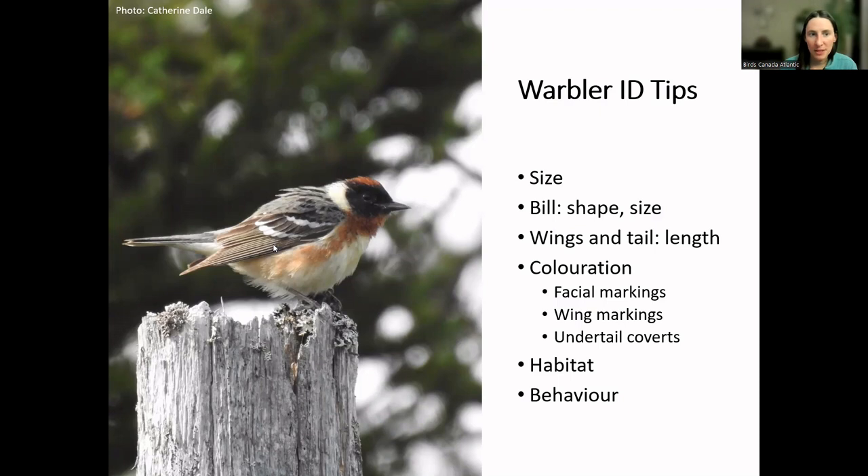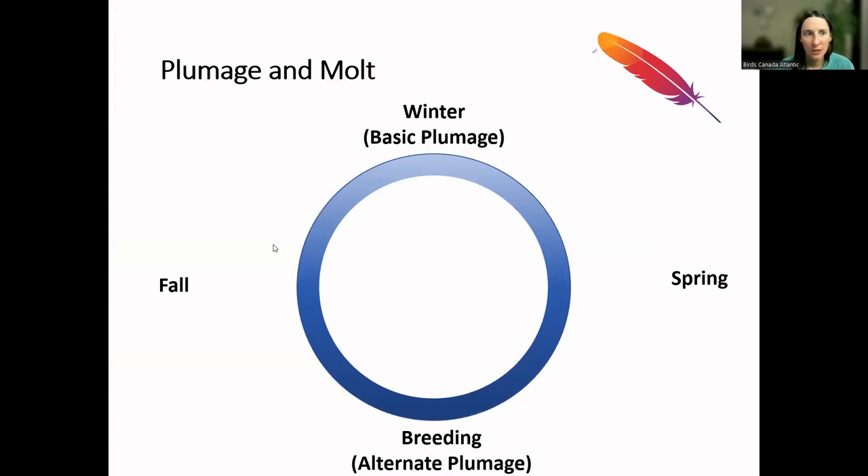We also look specifically at the undertail coverts — that patch under the tail feathers. They can be different colors, and it's really important to note because often all you're seeing of a warbler is its underside as it moves high in the trees. The color under the tail can be an important clue between similar species. Of course we also want to pay attention to habitat and specific behaviors, which can also lead you to a species identification.